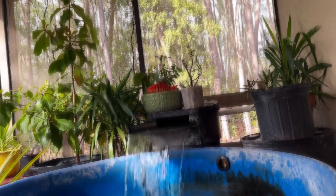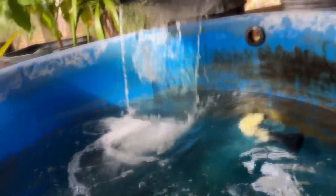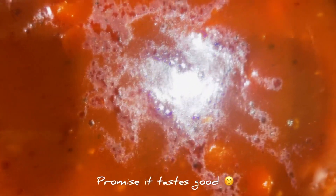It makes everything complete, you know. For dinner we have rice, beans — kidney beans. They look a little crazy on camera, but I promise they taste good.